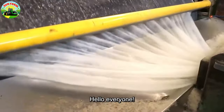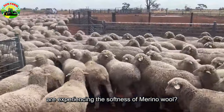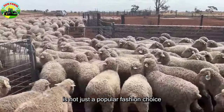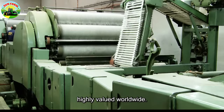Hello everyone. Do you know that millions of people around the world are experiencing the softness of merino wool? Wool, a material made from sheep's fleece, is not only one of the most popular choices for fashion, but also a symbol of softness and luxury, highly regarded worldwide.